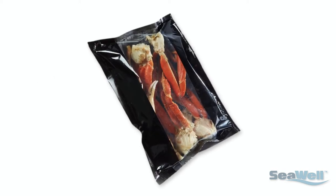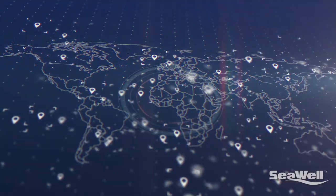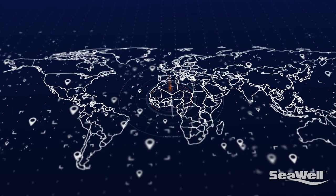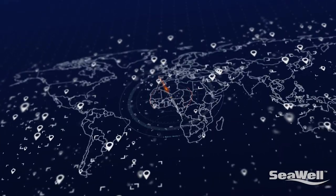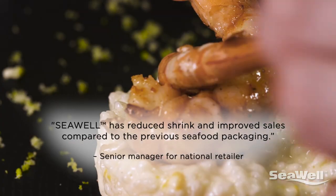SeaWell allows the seafood to be packed frozen and then thawed in the very same package. This means that distributors can expand their market reach further than ever before while maintaining product freshness, reducing shrink, and improving sales.